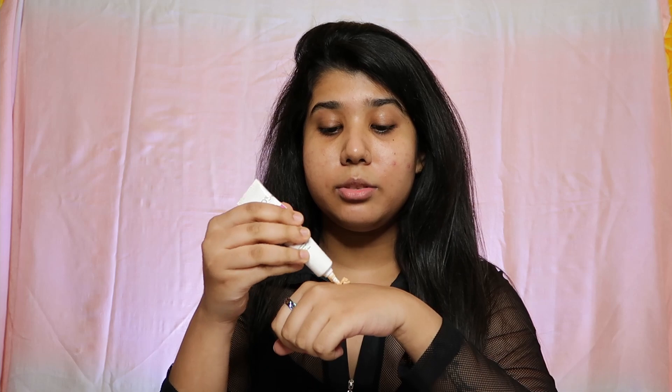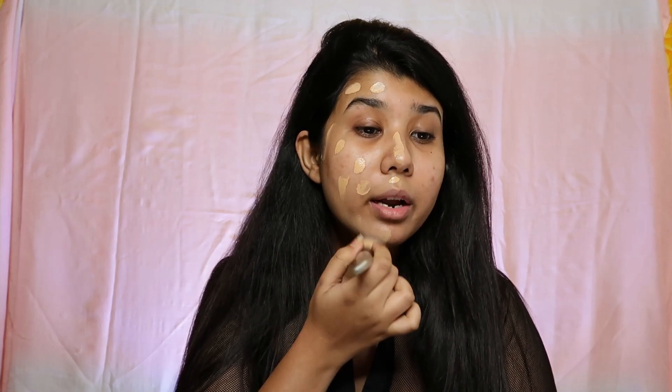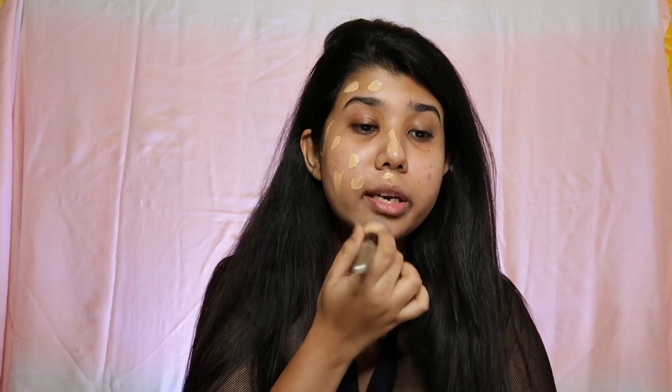I'll be taking the product on the back of my hand and dotting it on my face. I'm using a Swiss Beauty foundation brush to blend this out. This shade is a tad bit too light for me — I got shade 01 Original — so if you're in my skin tone you should get shade 02. It is blending pretty well, feeling like my own skin, giving me a medium coverage.